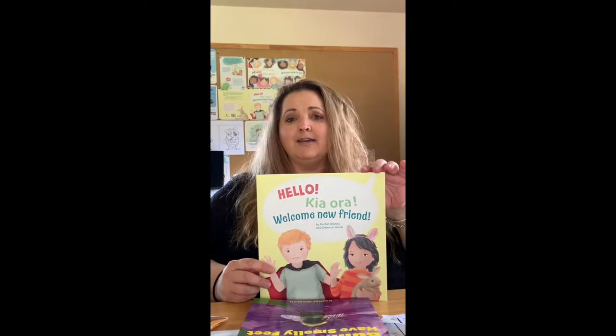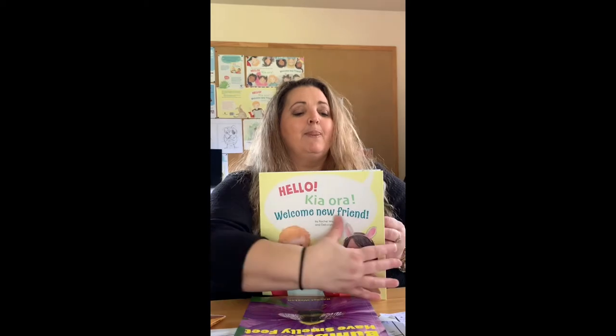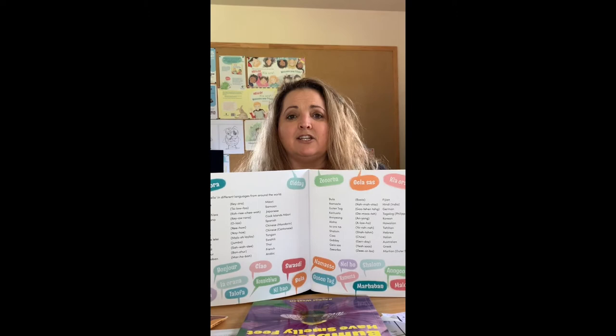It's about how the children and the teacher make Ruby feel welcome in her new kindergarten family. At the back I also added some notes with other hello language greetings, such as the story can be read 'Hello, talo for, welcome you friend' or 'Hello, ni hao, welcome you friend' and things like that.